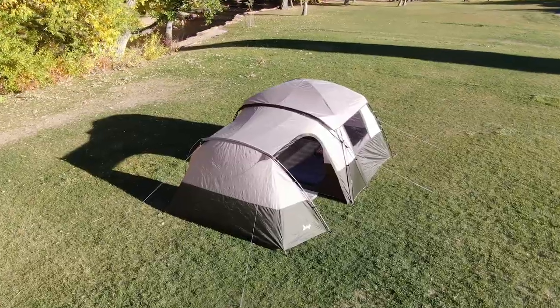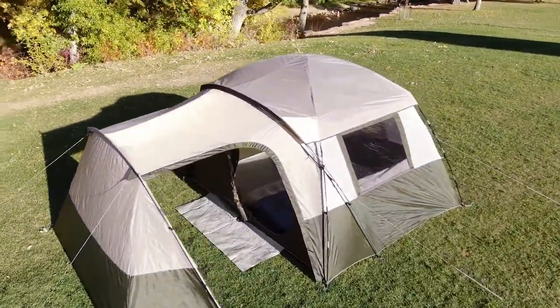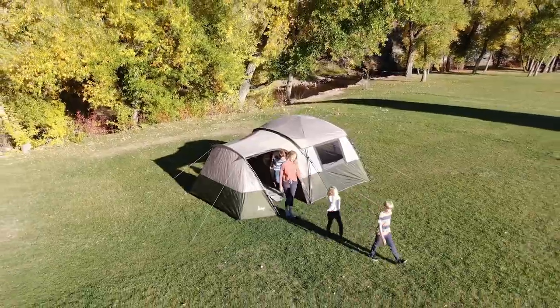Take the Slumberjack Spruce Creek six-person dome with garage vestibule on your next outdoor adventure and you won't be disappointed.